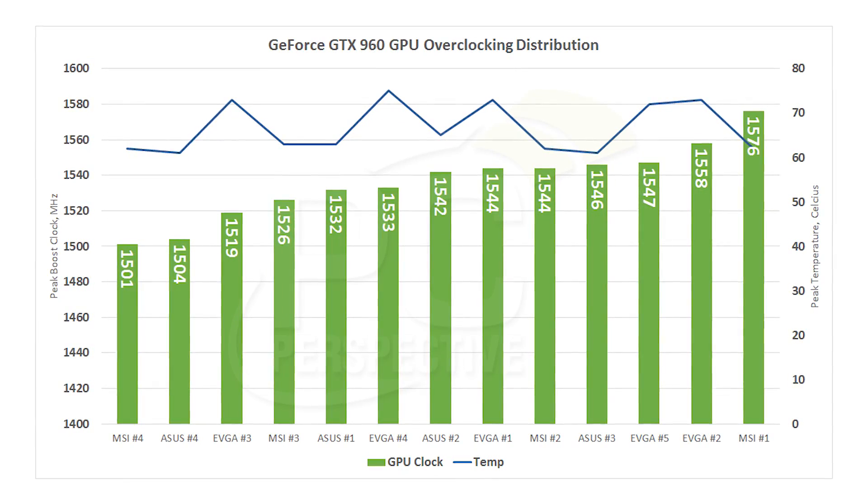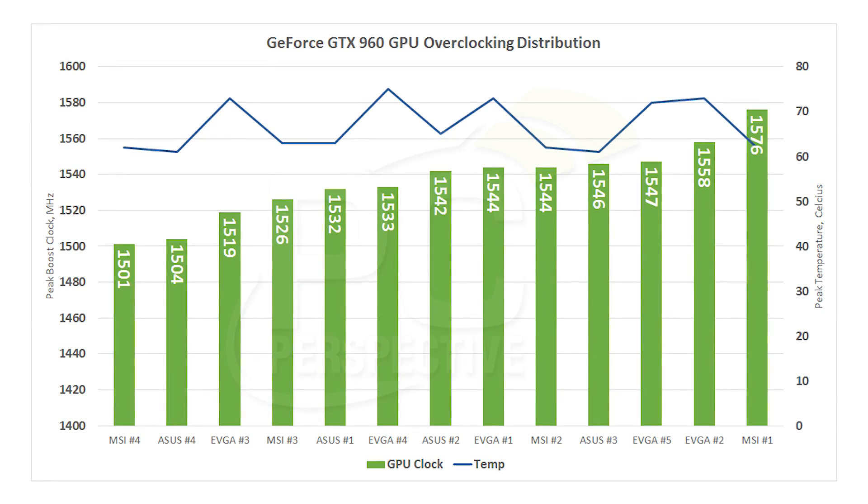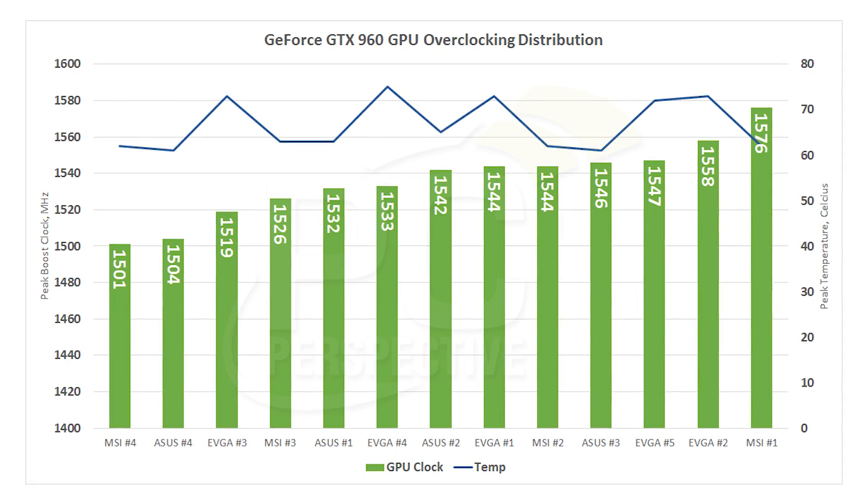Temperature-wise, we noticed something interesting. Both the MSI and ASUS cards actually had better coolers in terms of keeping the GPU under 70°C. We had temperature ranges from 61 degrees Celsius up to 75 degrees Celsius, and the only card to have GPU temperatures over 70°C was the EVGA SSC model. It peaked at 75°C, but that's still five degrees under where the default NVIDIA target temperature is at 80 degrees Celsius. If you're concerned about temperature, the ASUS and MSI cards did a little bit better in our testing than the EVGA card, but they're all running relatively cool considering we're running at highly overclocked capabilities.